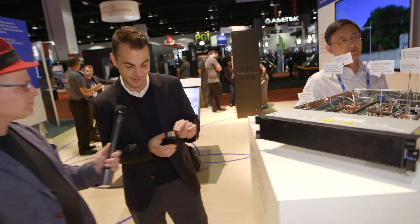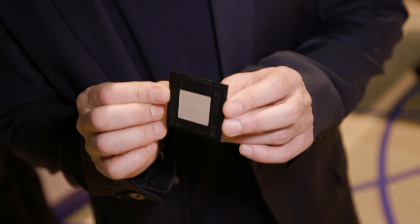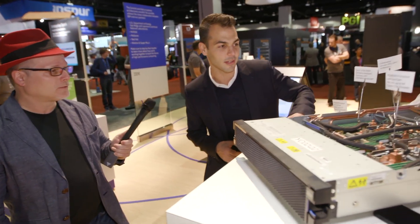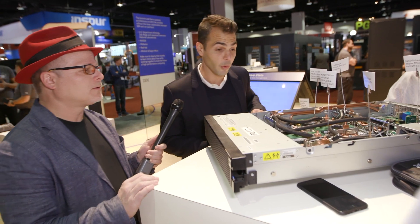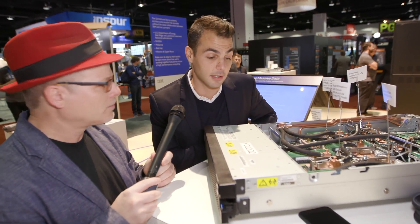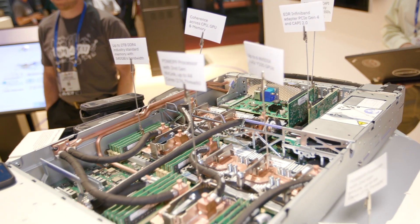So let me take you on a tour. It all starts with this bad boy over here — the Power9 socket, the actual CPU. It's got 22 cores, four threads per core, so 88 threads per socket and 176 threads per box. That's a very high level of parallelism, which is fundamentally important to HPC and deep learning workloads. Two of these sockets are in the system, and we've got 30% more memory bandwidth than our previous system and 30% more than the competition, with eight memory channels per socket.